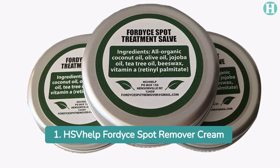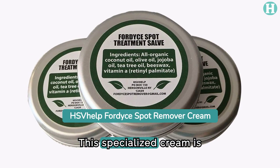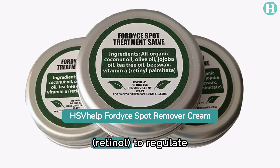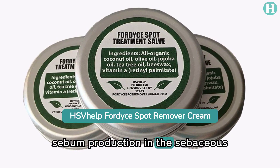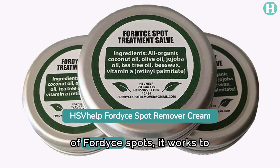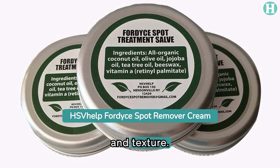1. HSVhelp Fordyce Spot Remover Cream. This specialized cream is formulated with natural organic oils and vitamin A (retinol) to regulate sebum production in the sebaceous glands. By gently reducing the appearance of Fordyce spots, it works to improve skin complexion and texture.